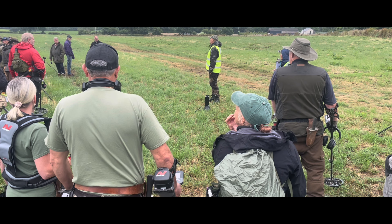Second dig of the day and I think I've got a buckle here — it's definitely a buckle. Don't know if it's a horsey one or a human one, but it's a buckle, so yeah, looking good.